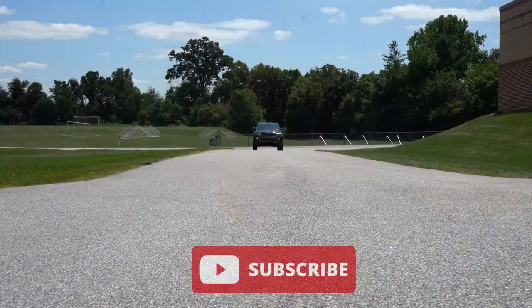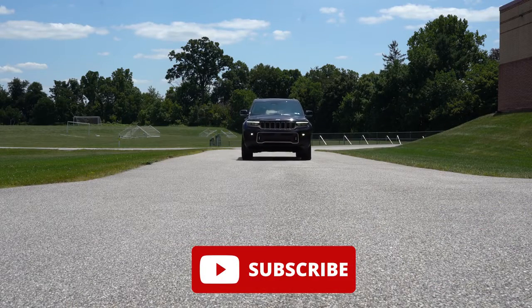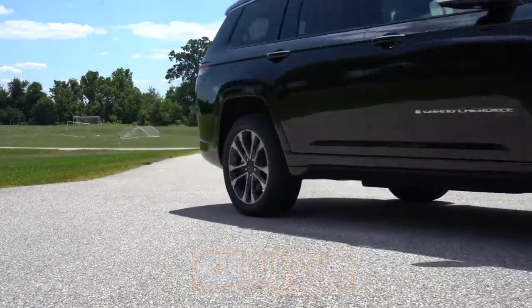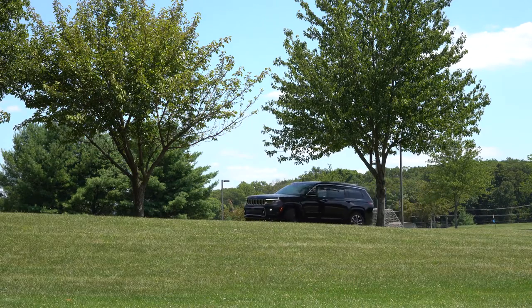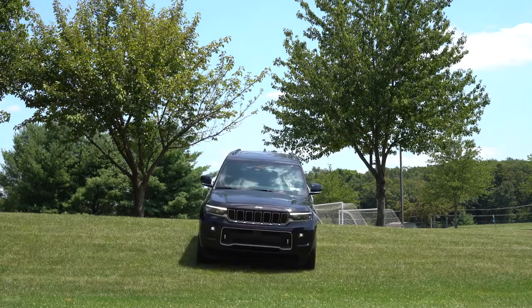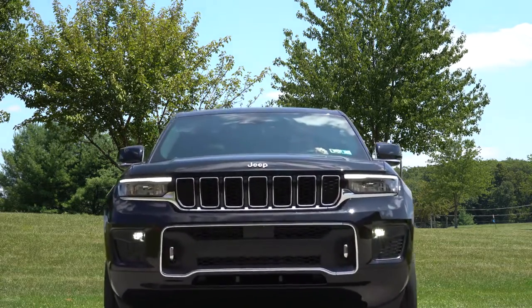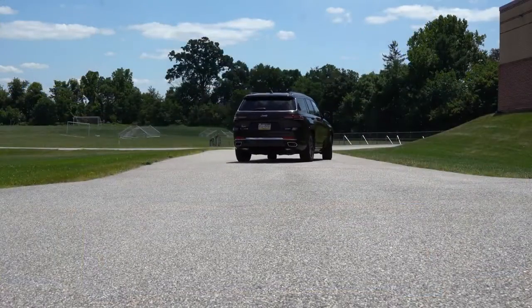This is essentially the Jeep Grand Cherokee but with a third row, so it's going to be competing with other SUVs like the Hyundai Palisade, Kia Telluride, and Toyota Highlander. This is all new for the 2021 model year — the Jeep Grand Cherokee has never had a third row until now. We also have an air suspension on this Grand Cherokee L. In this video I'll be testing out acceleration, braking, steering feel, ride quality, sound system, exhaust clip, and all that fun stuff.